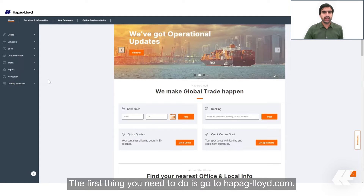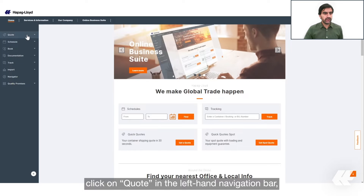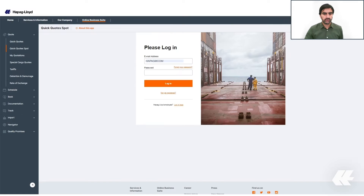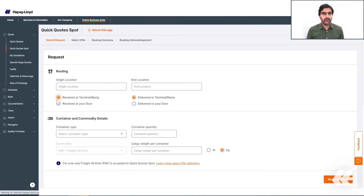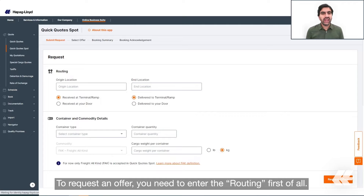The first thing you need to do is go to hapaglloyd.com, click on 'Quote' in the left-hand navigation bar, and then click on Quick Quotes Spot. Enter your email address and your password, and then log in.